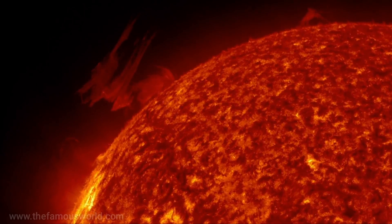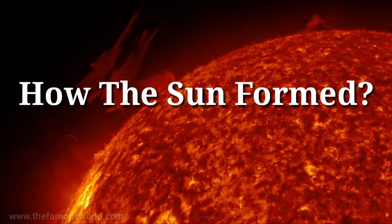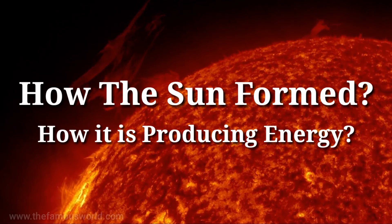In today's episode, we explore how the Sun formed itself and how it is producing energy without oxygen.